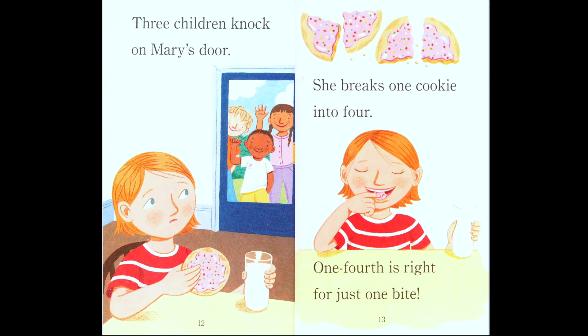'She breaks one cookie into four — one fourth is right for just one bite.' There's one bite for each friend. She split the cookie into four pieces — that's one fourth.